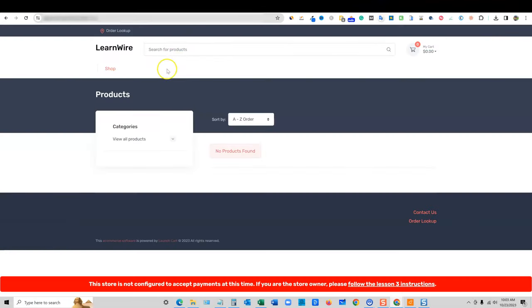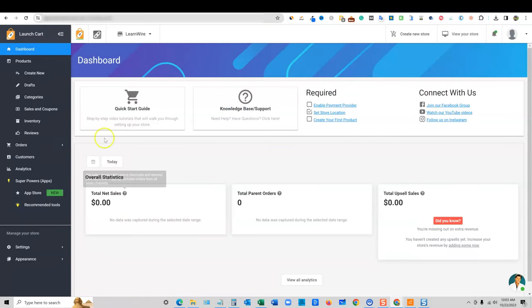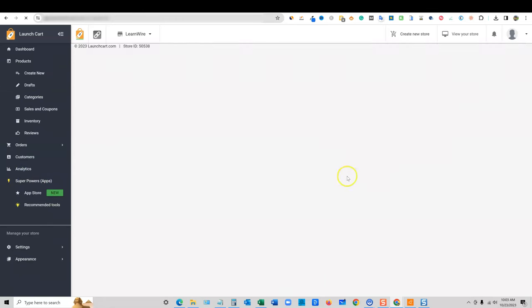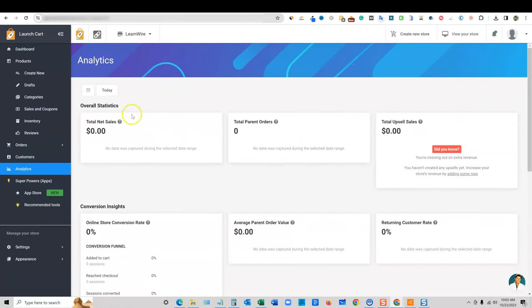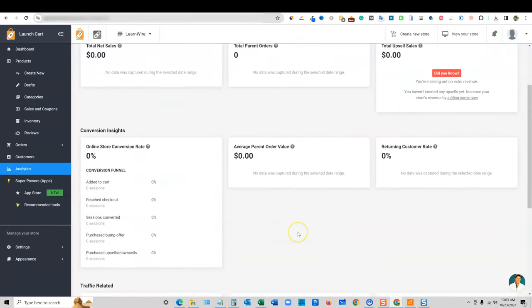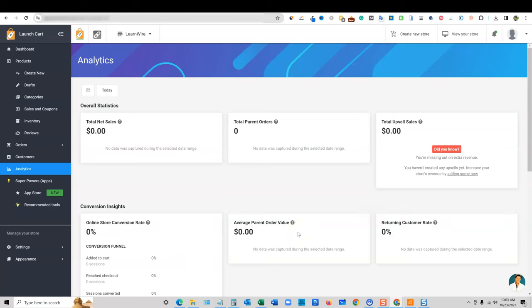I've already gone and set up — this is what my site looks like right now. It's called LearnWire. We need to set up payments and so forth, but this is kind of what you'll look like. You can go and change the theme. I won't be able to show you everything in this review. This is where your orders will be, and you'll have your analytics from traffic. You'll probably want to set up Google Analytics, but you'll have all this different tracking. This is very similar to Shopify — I built an entire e-commerce website on Shopify and this is very similar. If you're looking for a Shopify alternative, this is going to be it.